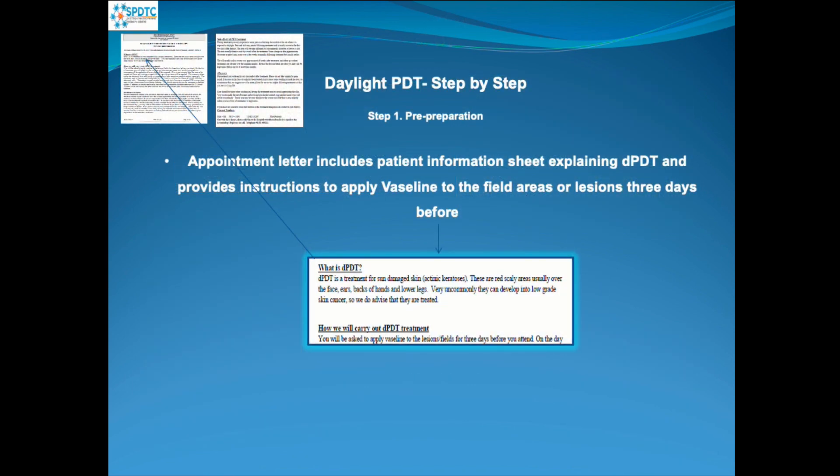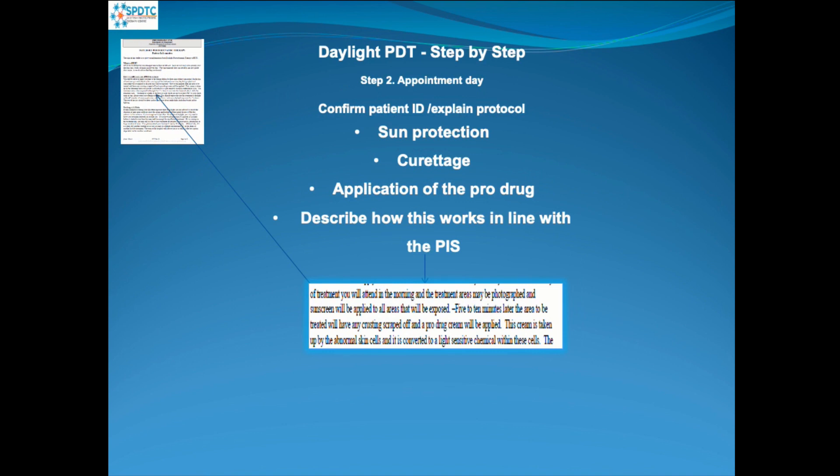We send out appointment letters to the patient, which include an information sheet explaining what Daylight Photodynamic Therapy is. It also provides instructions to apply Vaseline to the field areas or lesions three days before they come to the clinic for treatment.